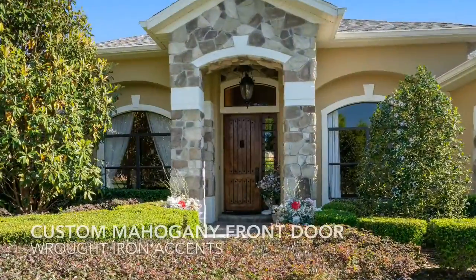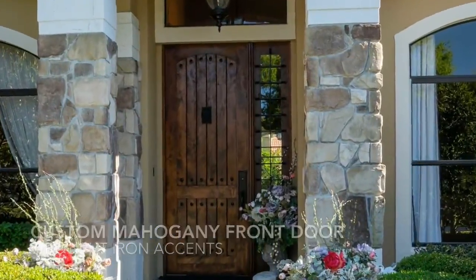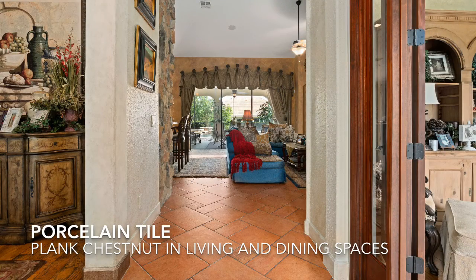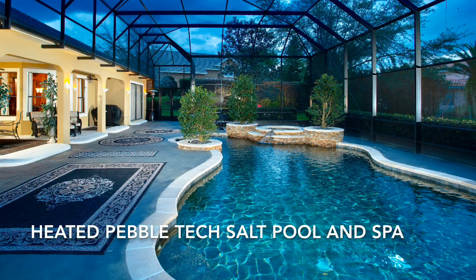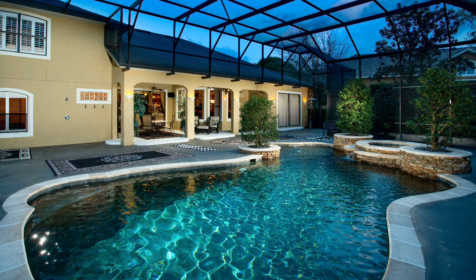A beautiful custom mahogany and wrought iron front door gives you insight as to what you can expect inside. The detail continues as you enter the front door and see out to the expansive screened lanai with beautiful PebbleTec saltwater pool, spa, outdoor shower, and covered sitting area.